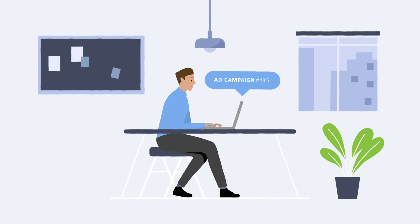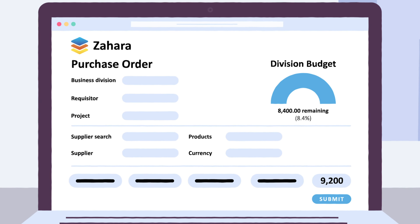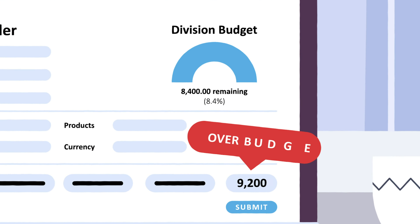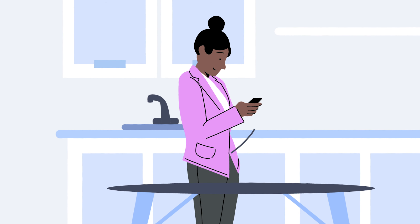Charlie from marketing is working on a new ad campaign. He keys a purchase requisition into Zahara for online and radio advertising. The spend will take the team over budget though, so Zahara's approval workflow notifies Sally, the marketing head, who is working from home today.